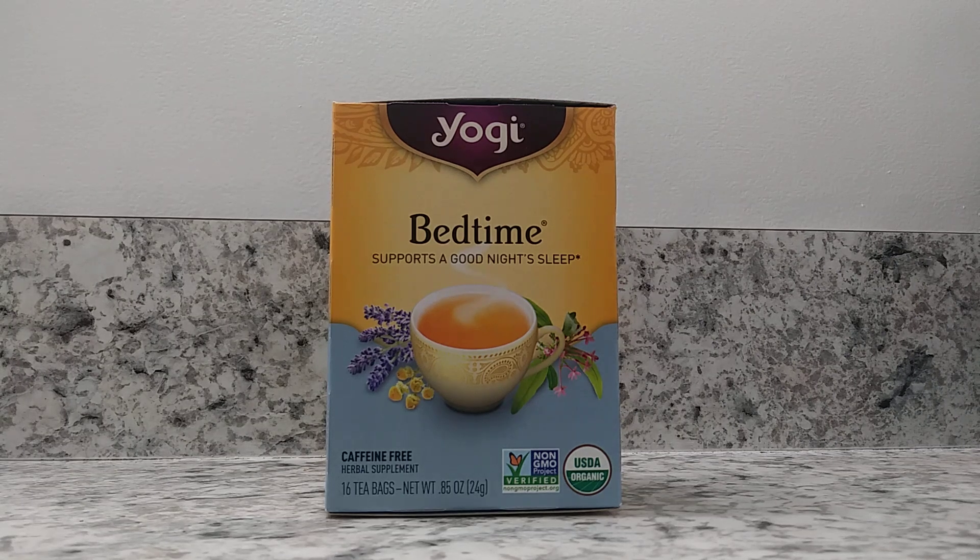Today I want to show you Yogi's Bedtime Caffeine-Free Herbal Supplement Tea. This is a non-GMO tea and there are 16 tea bags within this box. My boyfriend really likes this tea a lot because he has trouble sleeping and he finds that he feels sleepier and ready for bed after he has this tea.